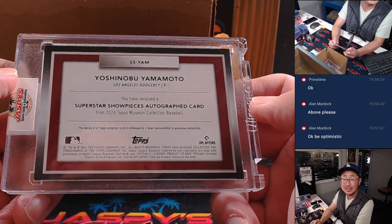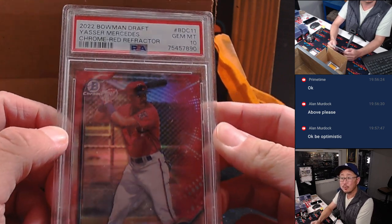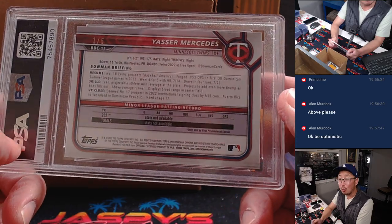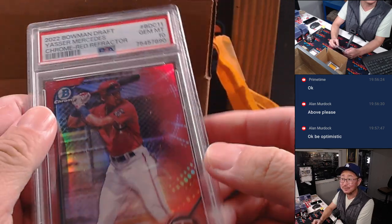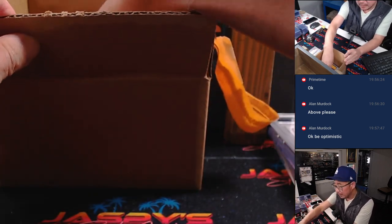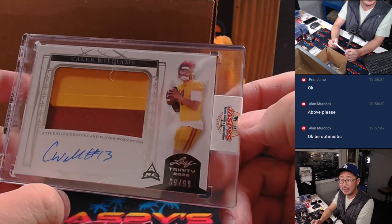Superstar Showpiece is autographed. A few more — graded card, we've got a Yasser Mercedes from 2022 Bowman Draft, red refractor, PSA 10, one out of five. Someone's going to get a train whistle! And we've got more Caleb Williams in his college gear, from Leaf Trinity, nine out of 99.